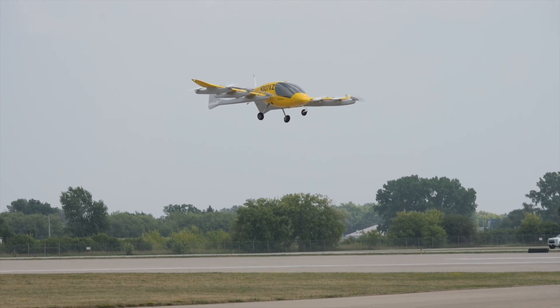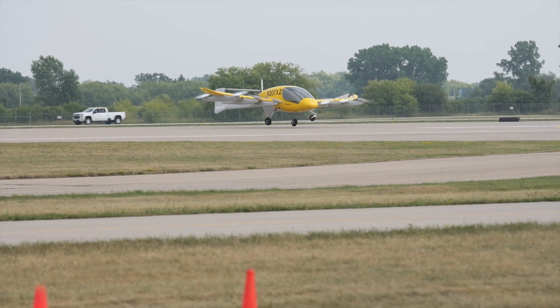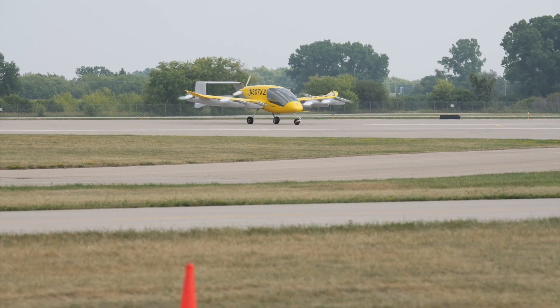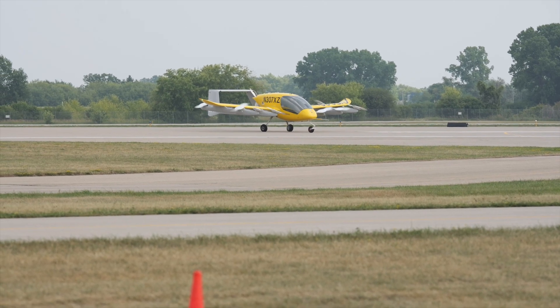That is spectacular! Watching this very unique demonstration by Whisk — let's give it up for Whisk and the Whisk company, and of course their Generation Six aircraft being displayed here as part of Innovation Day at AirVenture 2023.